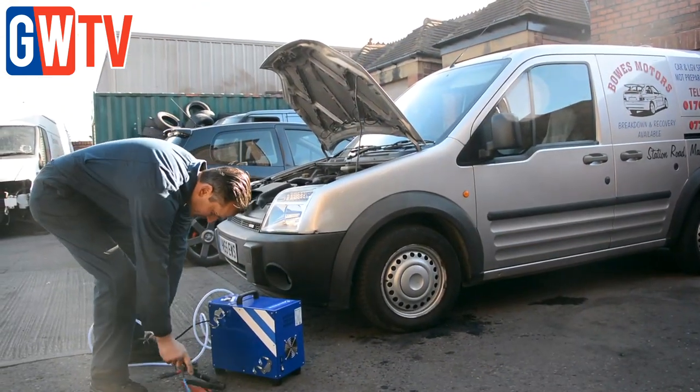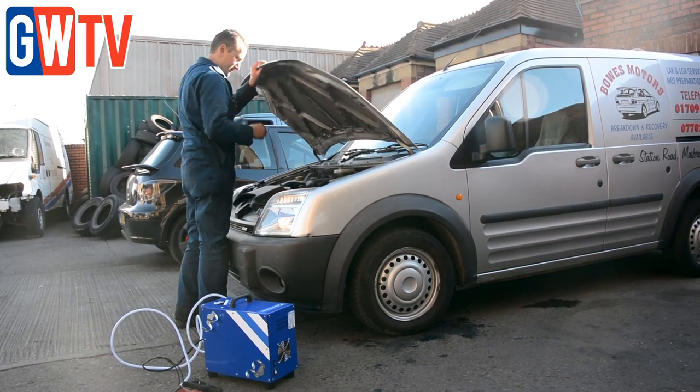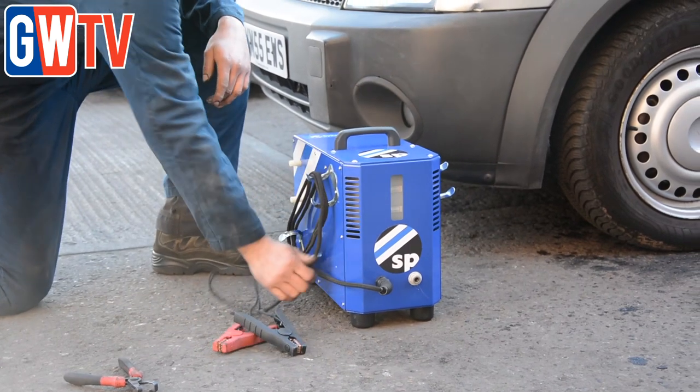I've had no negative responses. Everyone who's paid for it has rung me back and commented on how they can feel a difference, even when we've done nothing else — no servicing or anything — just purely done the hydrogen service. They can tell a difference; it's nice to know that it's purely doing its job.